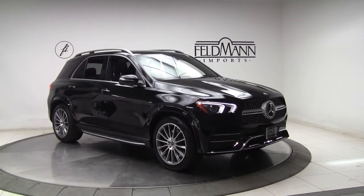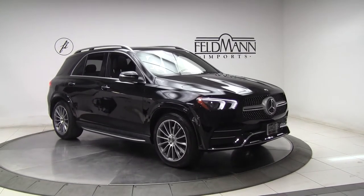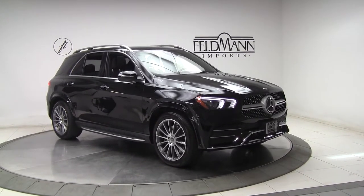Underneath the hood is a 4-liter V8 bi-turbo pushing out 483 horsepower and 516 pounds of torque.